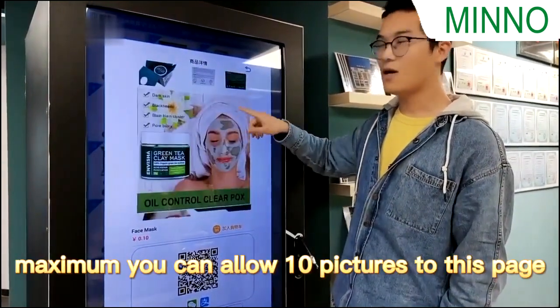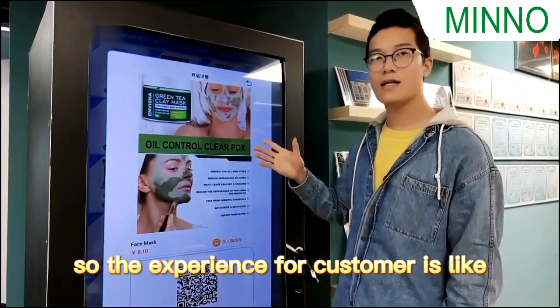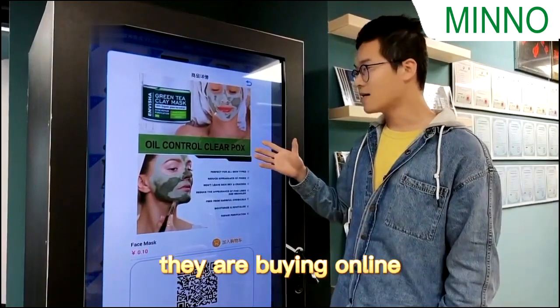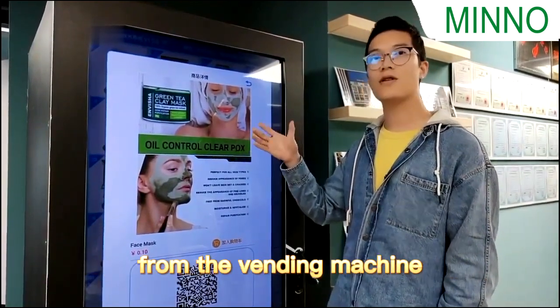Measurement — you can upload 10 pictures to this page. So the experience for customers is like they are buying online, but they are making payment and getting the product in real-time from the vending machine.